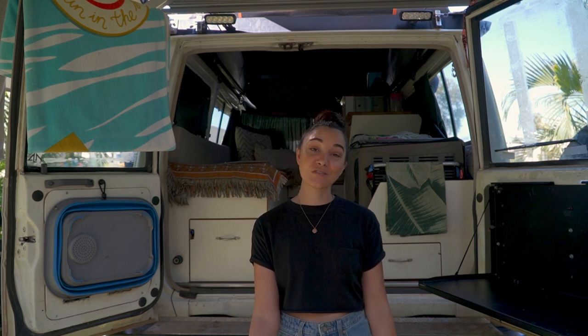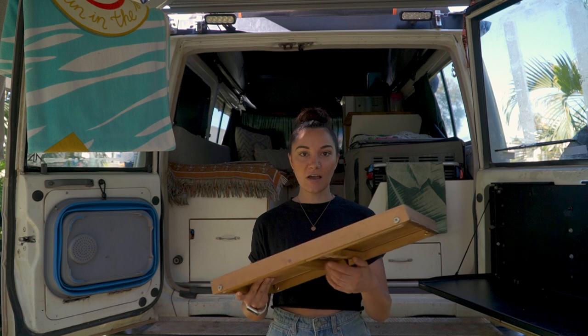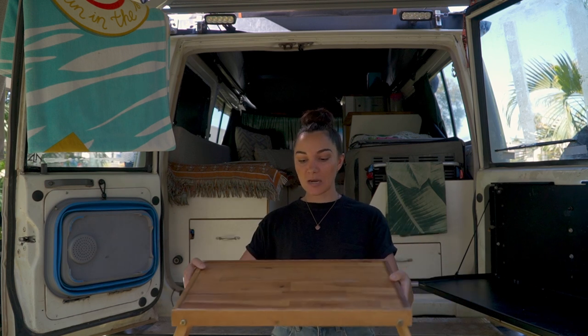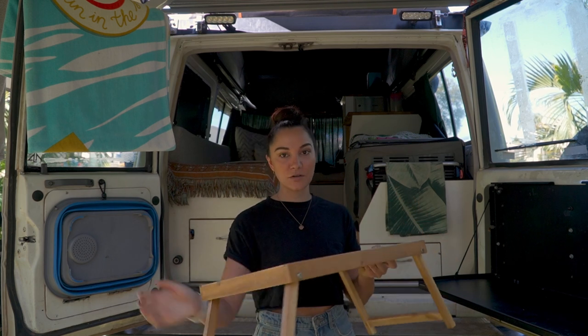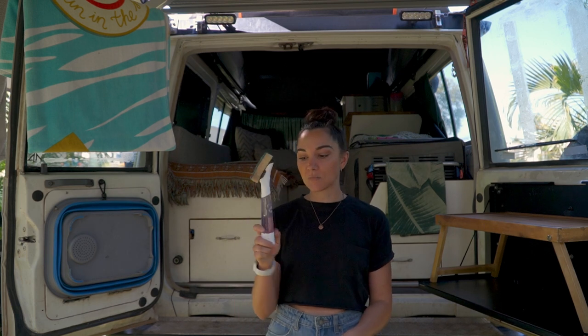I'm going to pass it over to Megan now and she's going to show you some things that we definitely did not think of before we went on our trip. These items are not exactly essentials but they're things we've discovered along the way that have made our travels so much more comfortable and easier — and they're all under 30 bucks. First off, we've got our little fold-out table, just from Kmart, super cheap. It also slots down the side of our fridge when it's folded up, so really compact.